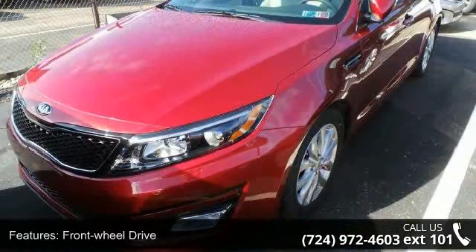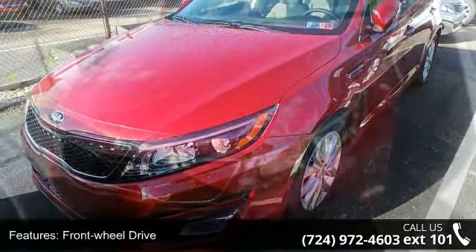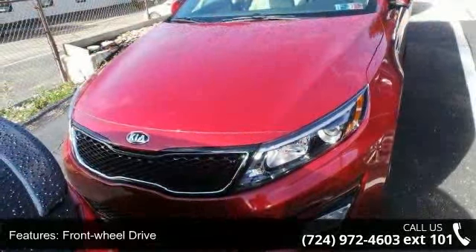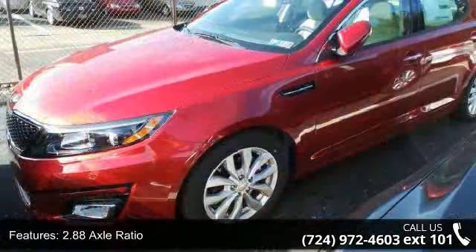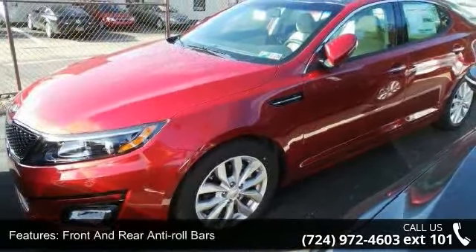Some of the top features included with this vehicle are front wheel drive, 2.88 axle ratio, front and rear anti-roll bars, electric power assist speed sensing steering, and 17-inch alloy wheels.